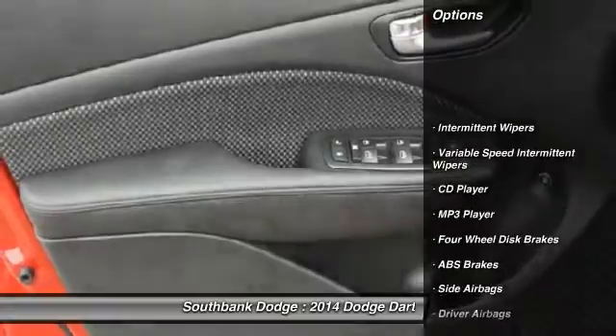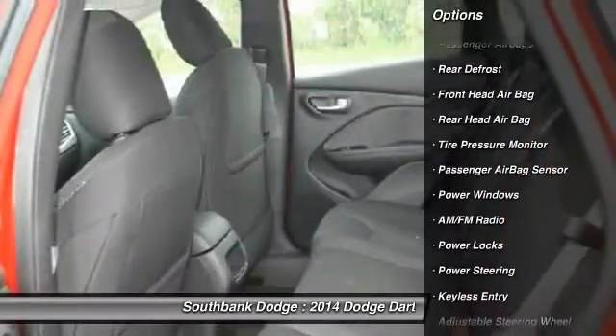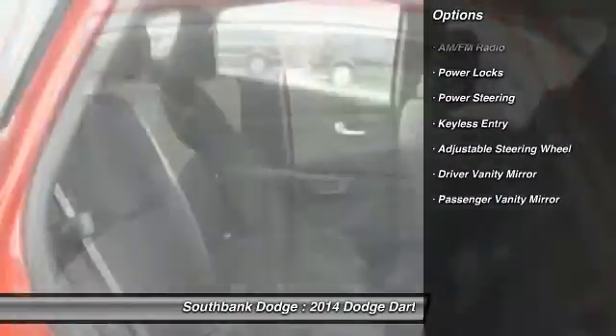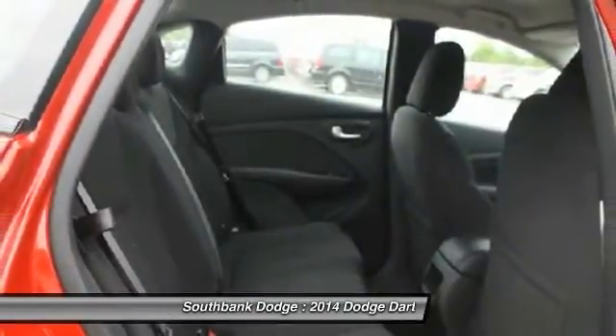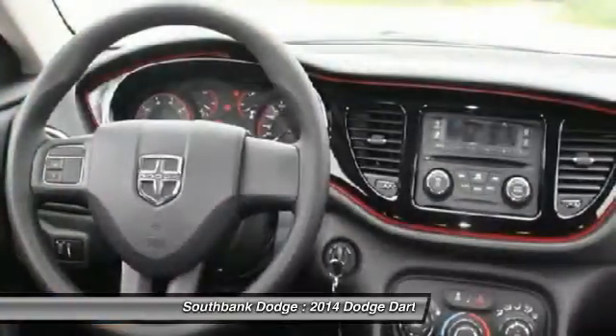Here are some of this vehicle's great options: stability control, traction control, adjustable steering wheel, power steering, keyless entry, side airbag, rear defrost, power windows, CD player, power locks.